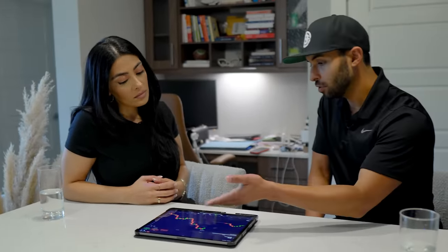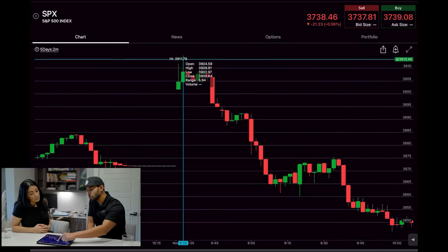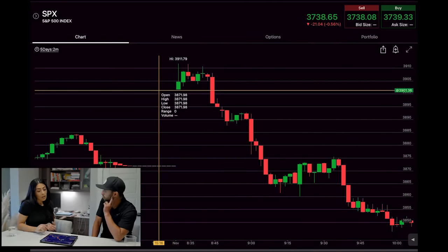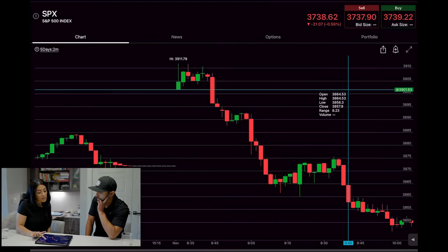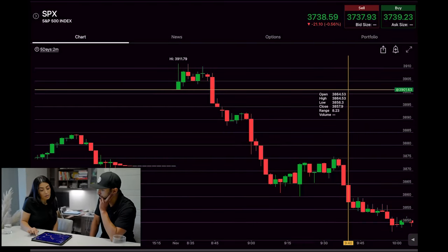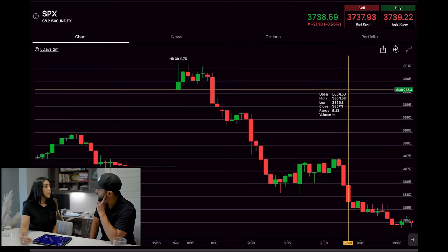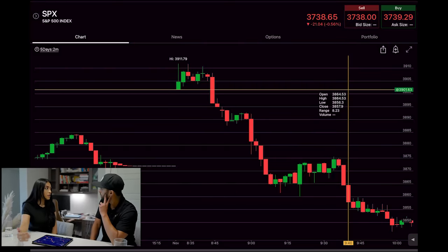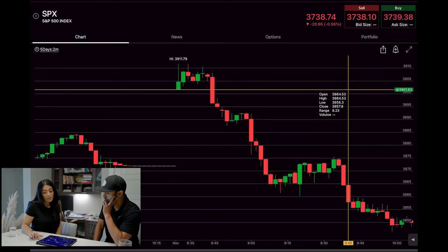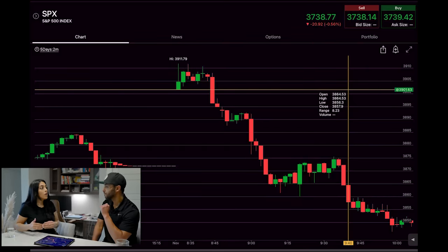When you get in — let's say you get in exactly where you did on this play — are you risking the prior highs or what should act as resistance? My stop loss on this was the post-gap level at 3902. Usually I set my stop at the previous level of support and resistance. I would wait for a hold — not a breakout, a hold — above 3902, because buyers can try to push it up, sellers push it back down, and it wicks but doesn't hold, and you can get shaken out.